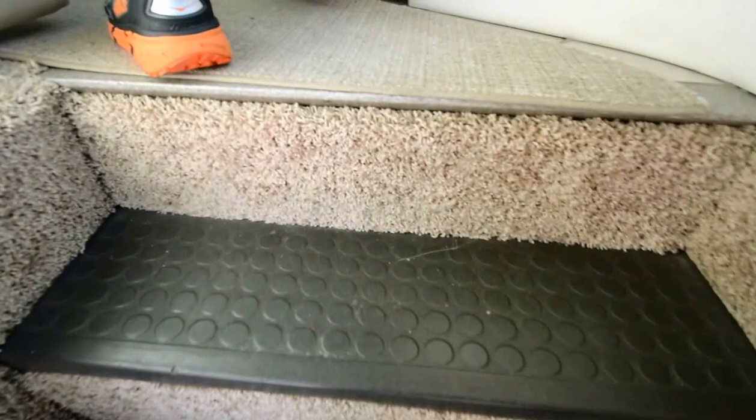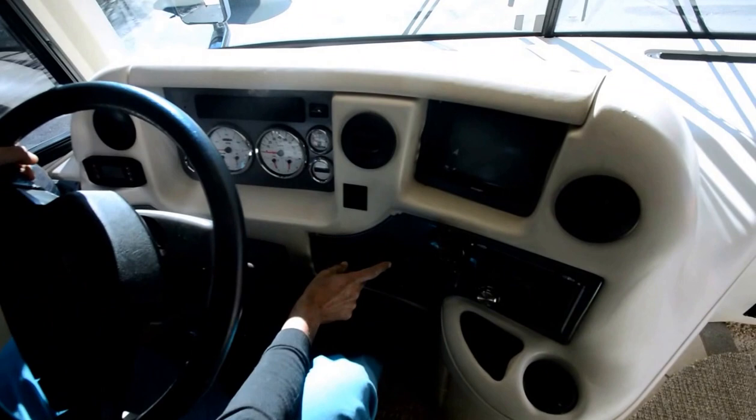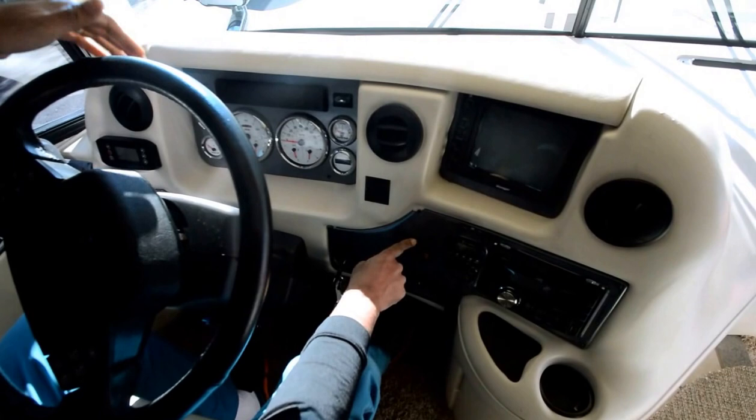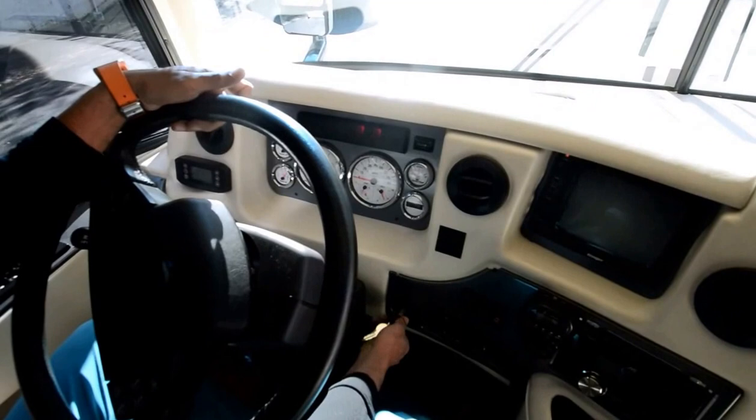We'll start from the front — 53,000 miles. That's where you get the generator to come in. You push the button and crank it up. The wait-to-start light comes on, you have to wait, and then it fires right up. 53,000 miles, 860 hours on the generator.